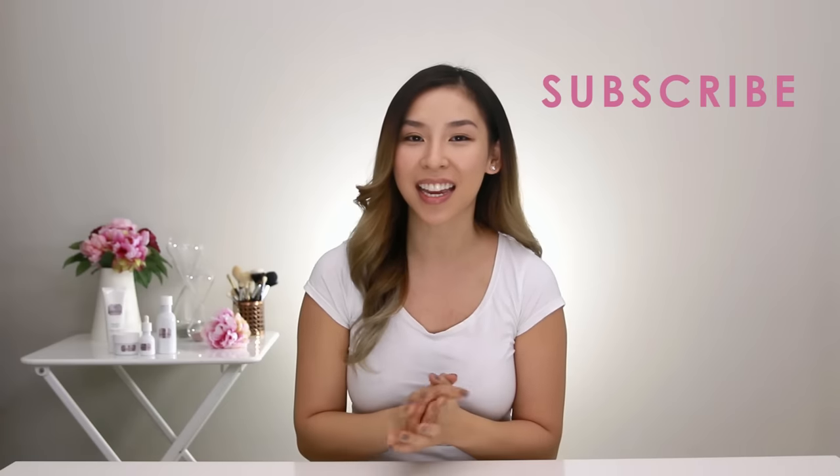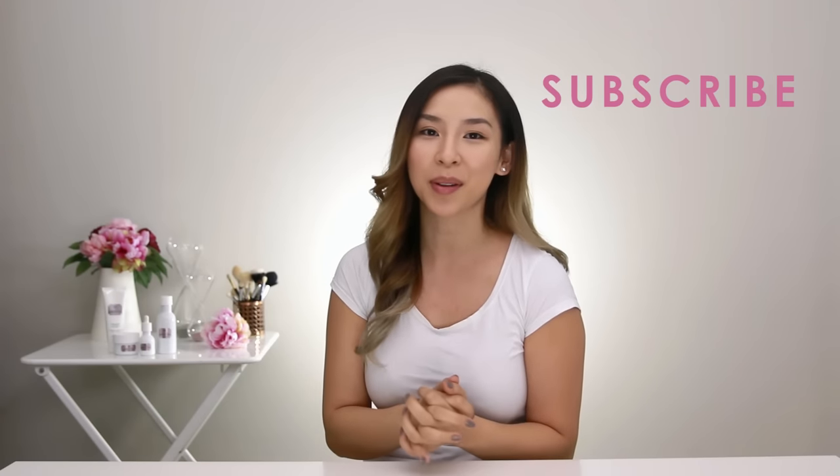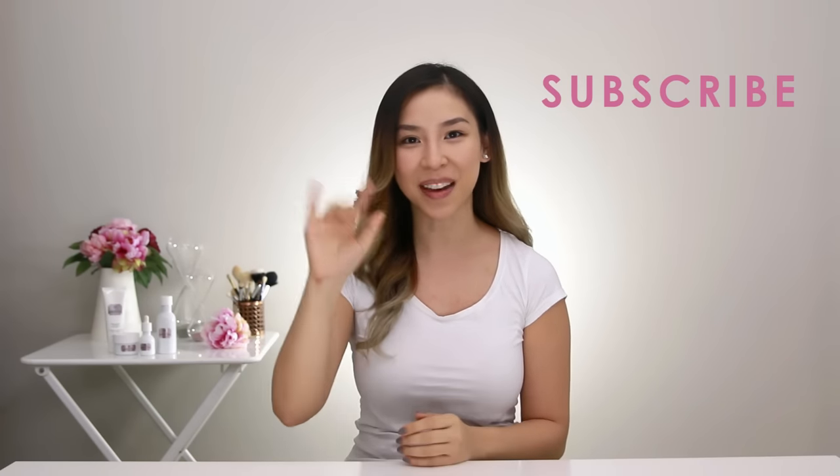So that's it for my skincare routine. I hope you guys have enjoyed another one of my videos. If you want to know more about the products, I'll leave the link in my description box so you guys can find out more. And if you haven't already, make sure you subscribe to my channel to stay updated with future videos. I'll speak to you guys next time. Bye!